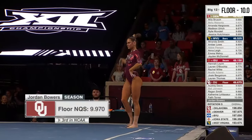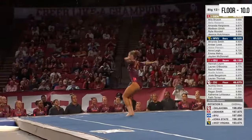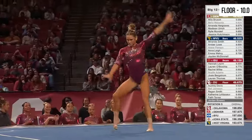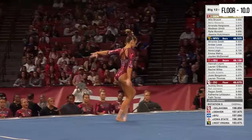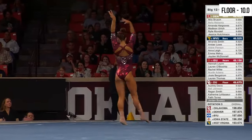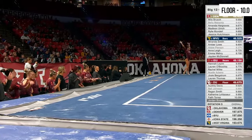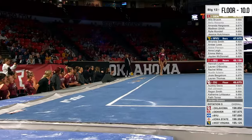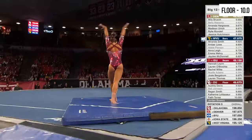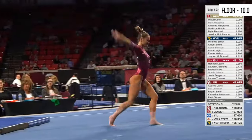Jordan is going to open up with a really nice combination: front handspring double twist to a punch front right here. Double twist, punch front — perfect. Great air awareness, it's a huge double punch. Finds that one — it's a good ball landing.